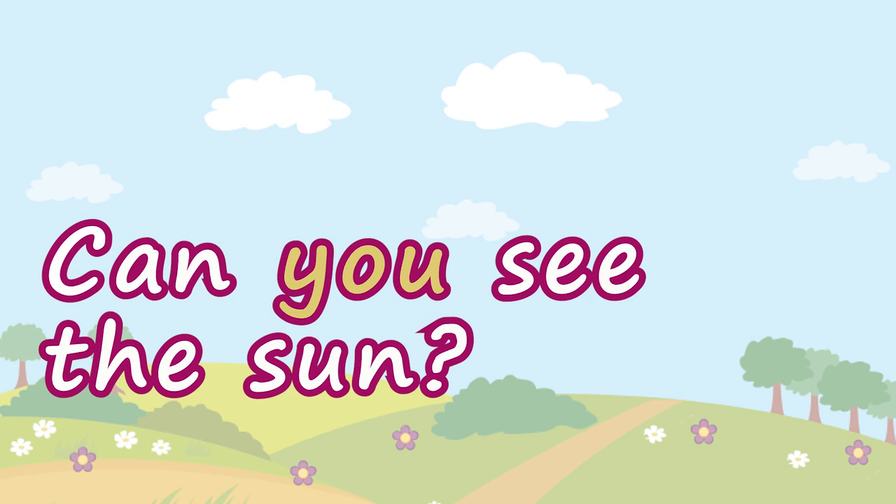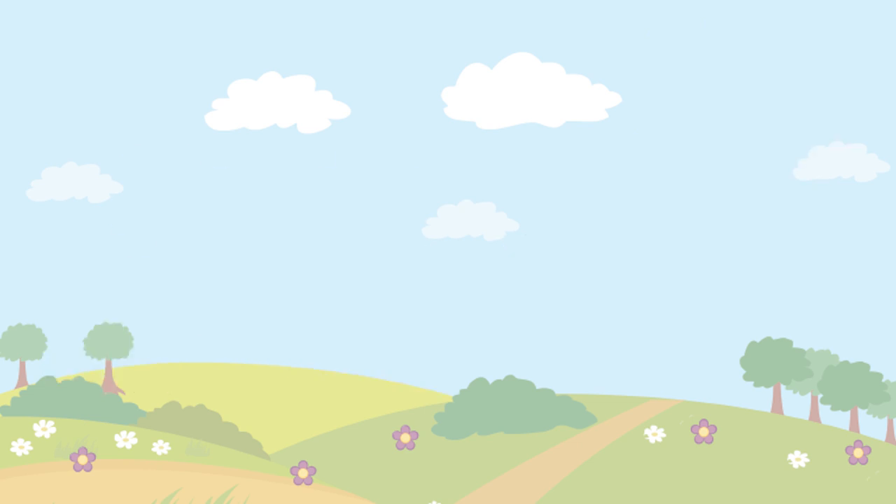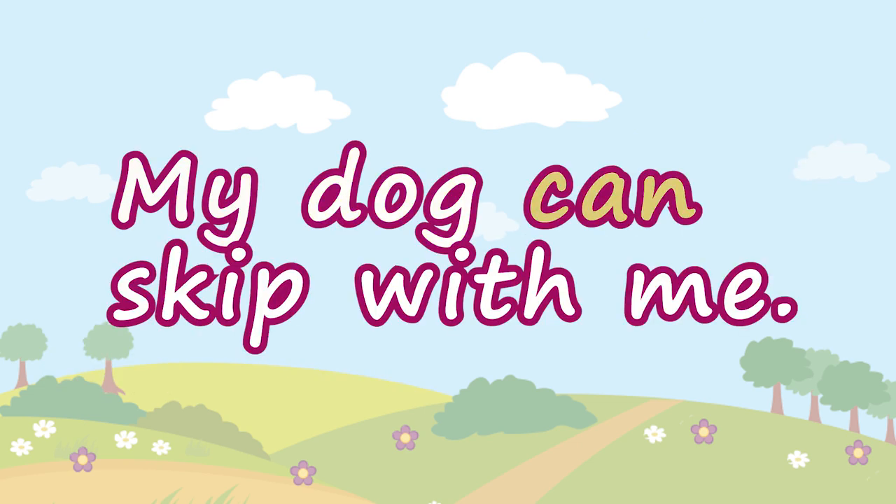Can you see the sun? My dog can skip with me.